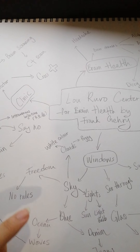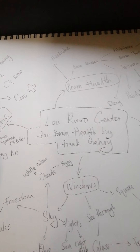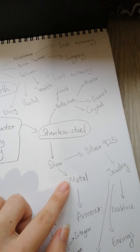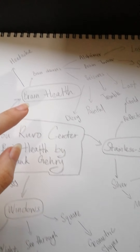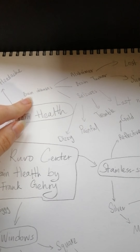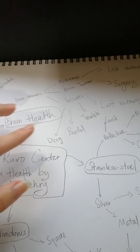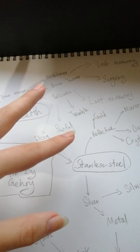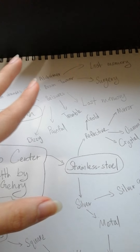And freedom — it's just basic brainstorming; when I thought of something, I just wrote it down. The stainless steel part brought up silver, metal, jewelry, and necklace. And brain health brought up headache, brain disease, Alzheimer's, brain tumors, and seizures — all of this relates to dizziness, and sometimes pain and trembling, and also losing memories, surgeries, and everything.